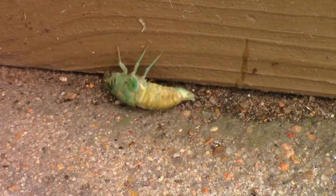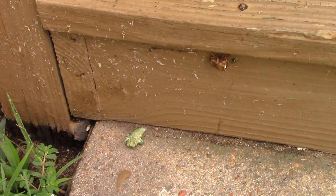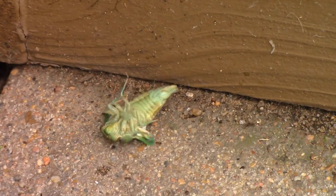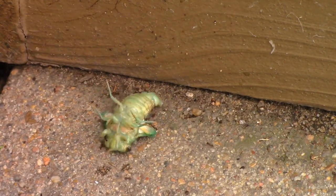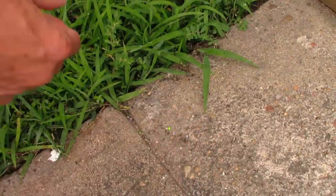I expected it to grab a hold of something when it came out, but it actually fell to the sidewalk. The ants seemed to still be after it, so I decided to try to help it out a little bit and hang it up a little higher. And it took off across the sidewalk.